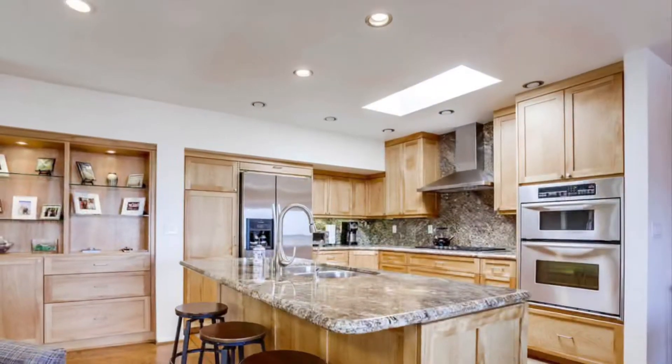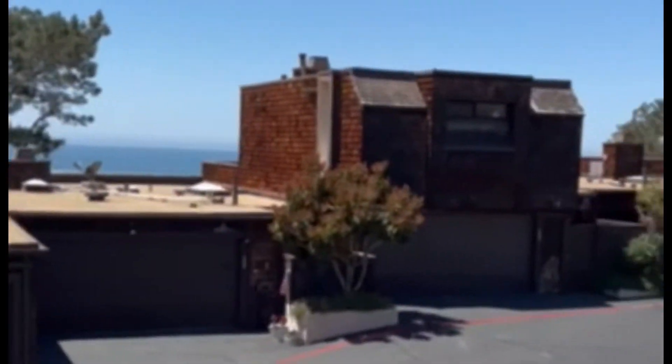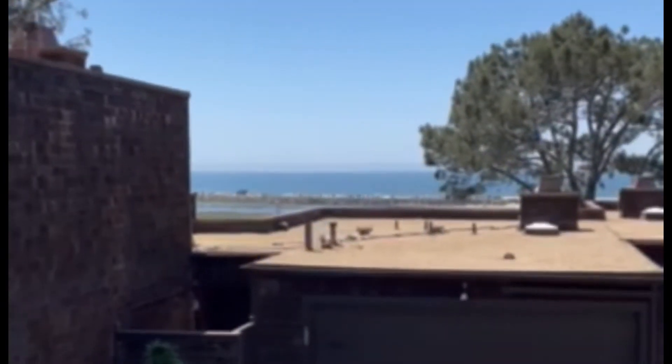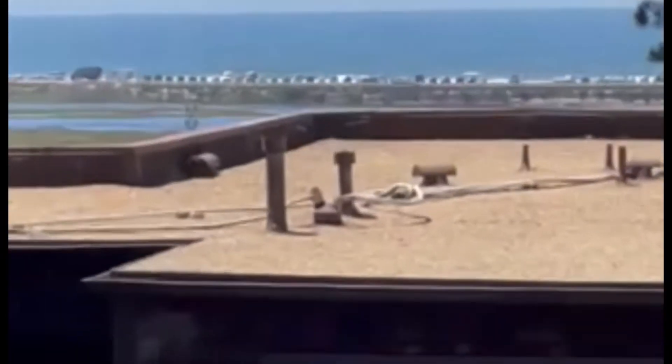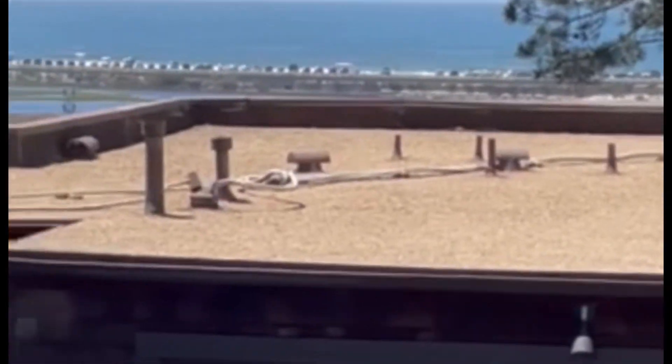Coming up into the living room, you've got the dining room and kitchen with a built-in. Here is the view. In Sea Point, your views are going to have something in front unless you're on that part, but it does have very nice views. I'm on the balcony — there you go.